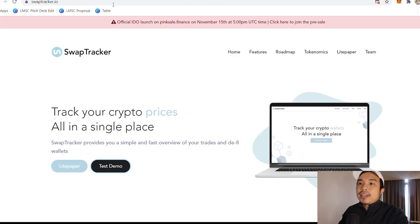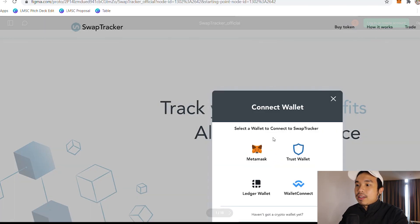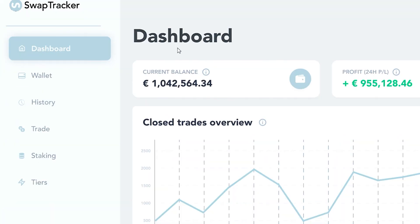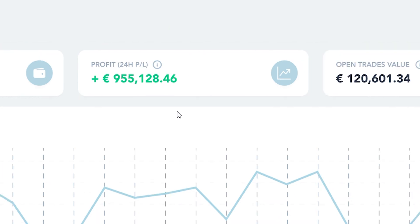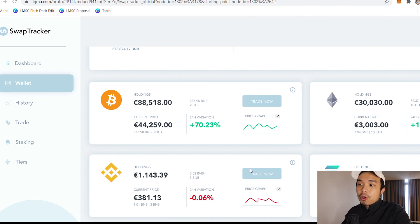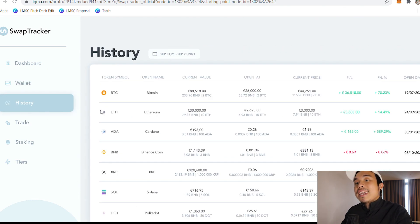As you can see there's a test demo right here. You can connect your MetaMask or whatever wallet you have and then you can see the dashboard and the current balance, your profit and your open trades value. You can also go into your wallet and check the spread of your portfolio — you can see how many percent of each currency you have, exactly like a stock portfolio. You can see your own holdings, the current price, the past 24-hour variation, and your trading history.